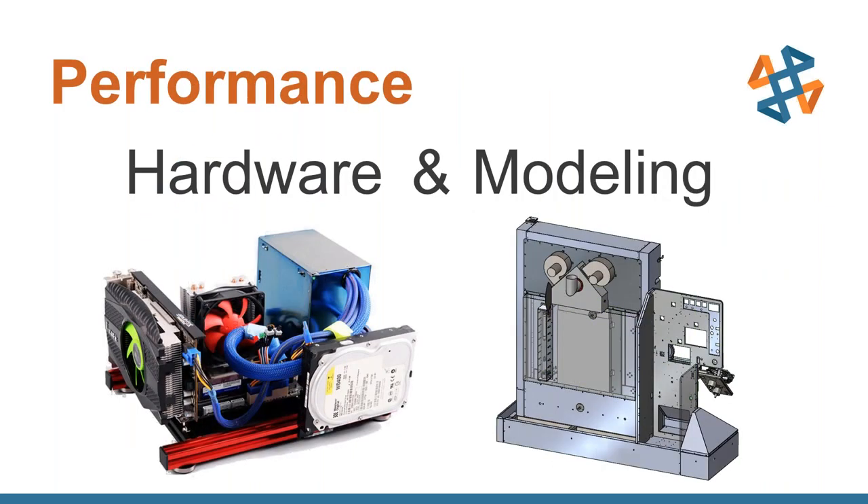When we talk about performance, we typically think about two aspects. First is hardware performance — the physical computer you're running on. Brian has spent countless hours running benchmarks we've developed in-house on models, and the idea is to help you make educated decisions based on what makes the most financial sense and impacts solver performance. The other aspect is modeling.